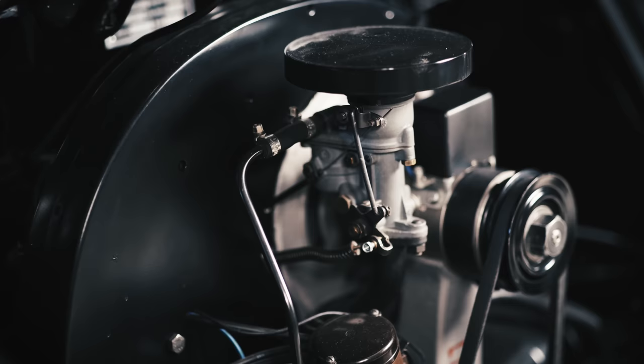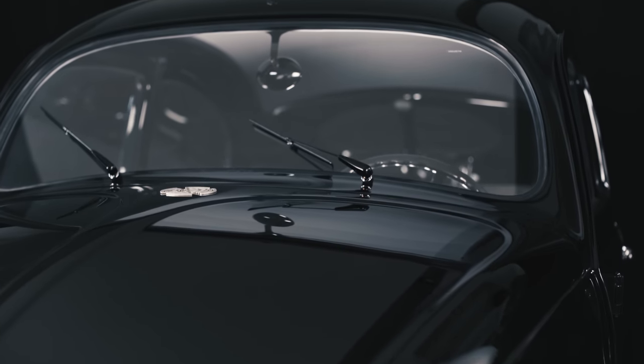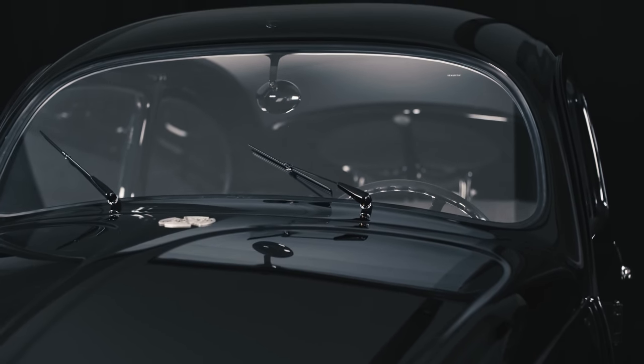This VW39 with chassis number 100003. Today, it's the only remaining unit.